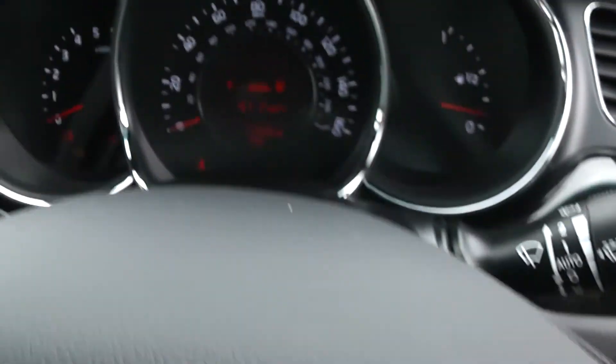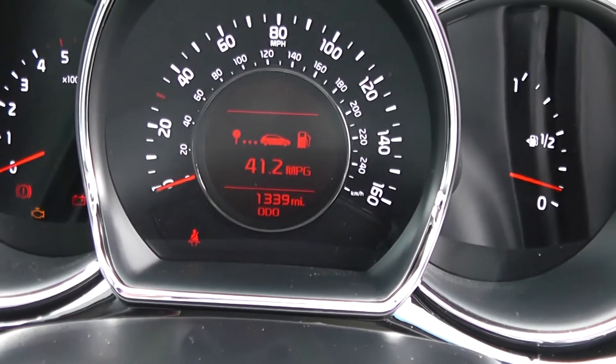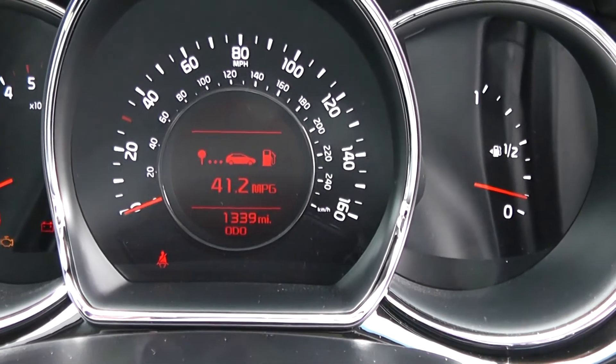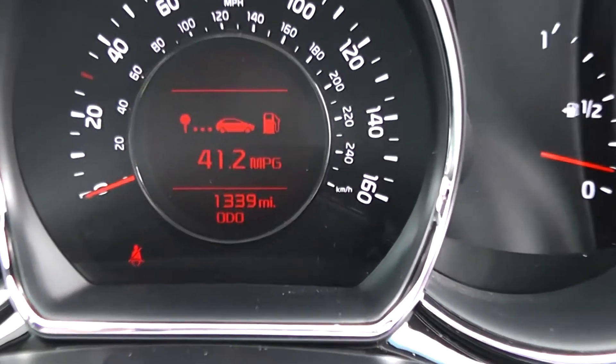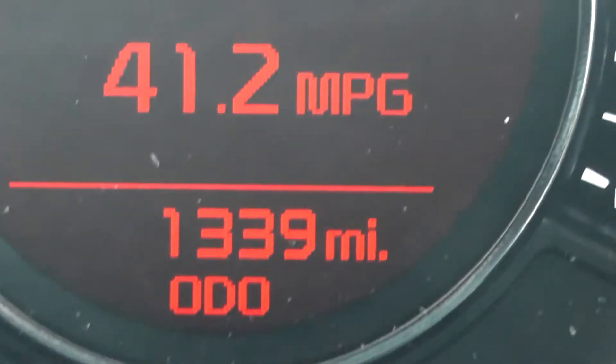Last but not least, the dash itself. Revs to the left, miles per hour in the middle, with the fuel tank gauge to the right. And in the centre display you'll see an electronic display — and you can see this vehicle has done 1,339 miles.